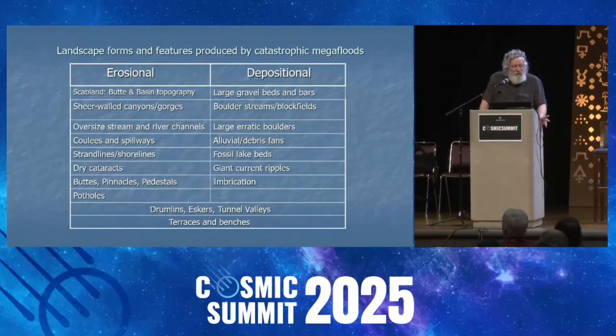Then buttes, pinnacles, and pedestals — I've talked about those. Potholes are another feature, because when you have very turbulent waters, it creates vortexes. Those vortexes can be highly erosive, especially if they're picking up material — it literally becomes like a power drill and can drill into bedrock, leaving behind potholes: some small, some medium, some very large. I'm going to show you examples of those.